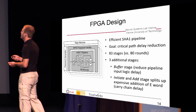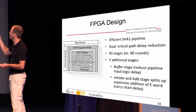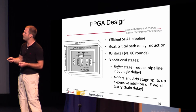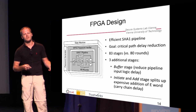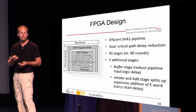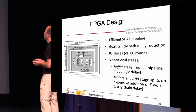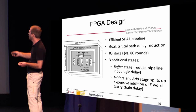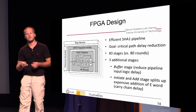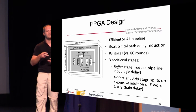We created an FPGA implementation with the following design. We have a state machine that talks to the outside world, but the important parts are the password verifier and password generator inside the FPGA. The central piece is a high-performance SHA-1 pipeline. SHA-1 normally has 80 rounds, so you'd have an 80-stage pipeline. In our case, we have 83 stages due to optimizations: a buffer stage to reduce pipeline input logic delay, and we split up the additions using an initiate and an add stage.